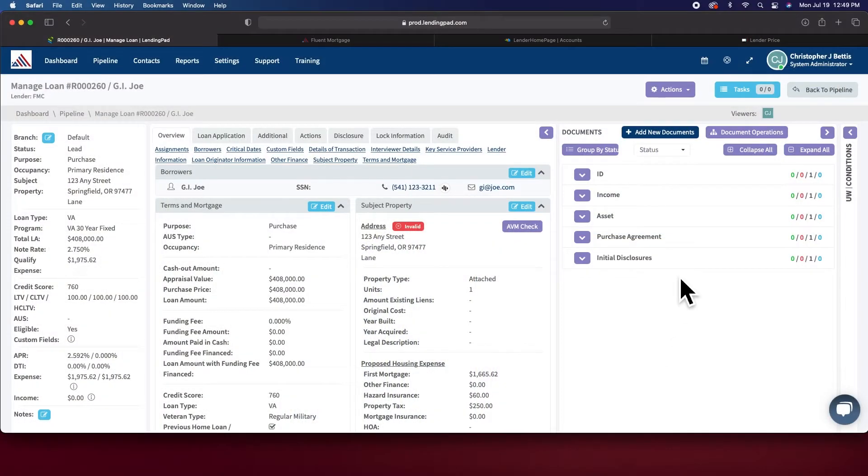Unfortunately, I was using Brand X — my CRM and workflow software — and having to run dual systems. Well, 2.0 is live, it's fixed, it's incredible. We are no longer using Brand X at all. All document functionality is coming through LendingPad now.